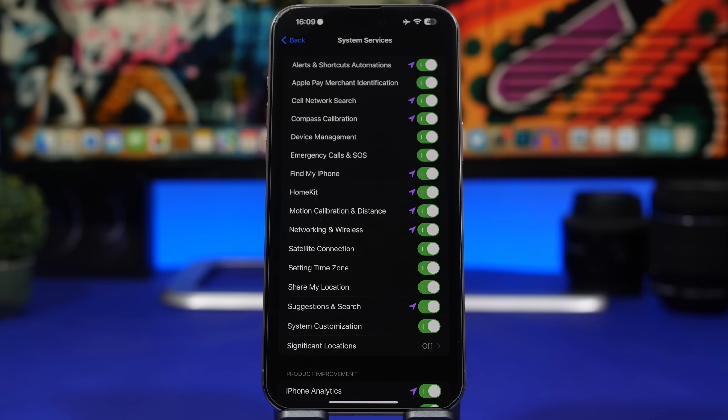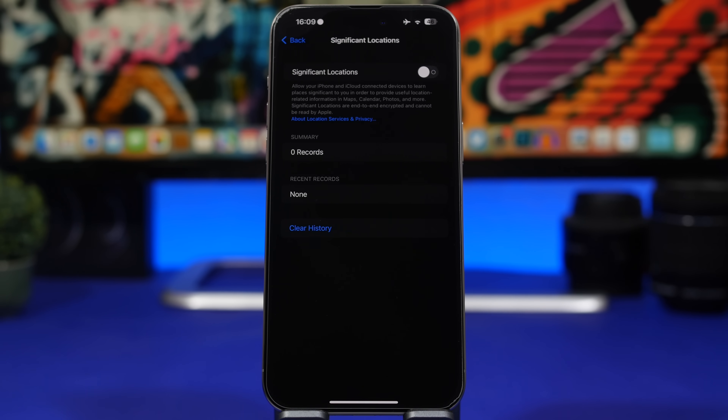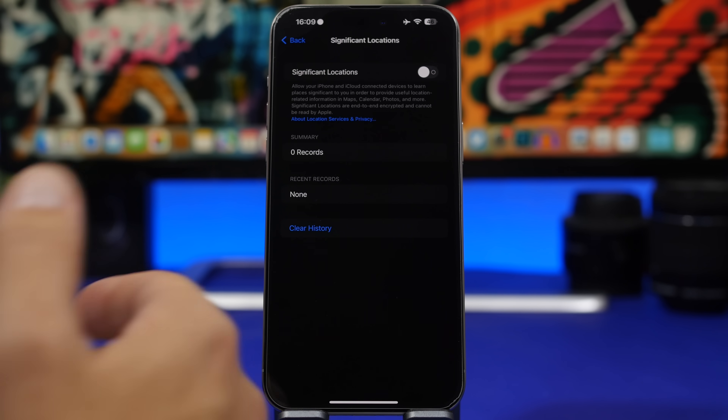A lot of people experienced that issue; it happened on my device too — I always keep it off, but it turned on automatically. That has been fixed with iOS 17.1, but make sure you head to Significant Locations and check whether iOS 17 turned it on automatically. If it did, turn it off. With iOS 17.1 you don't need to worry about it turning itself on again.